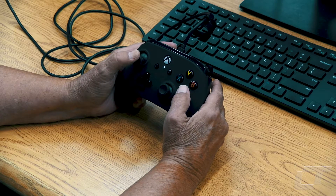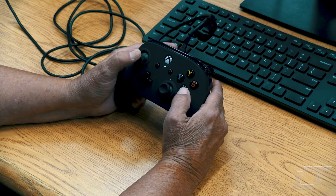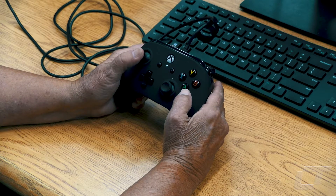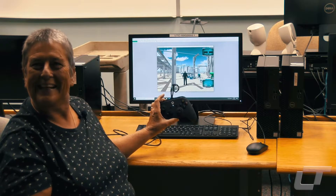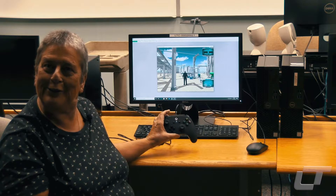I think the students will absolutely be excited about it. Just having a game controller that they can use, that excites them right away, usually.